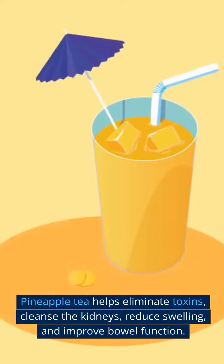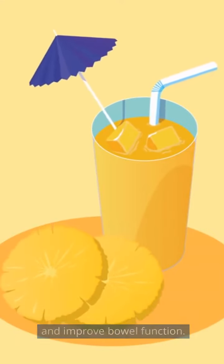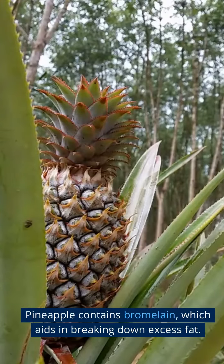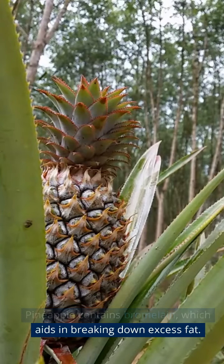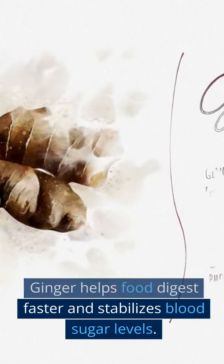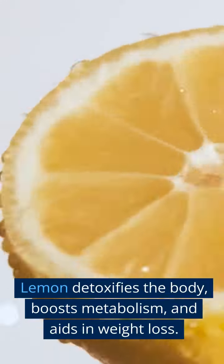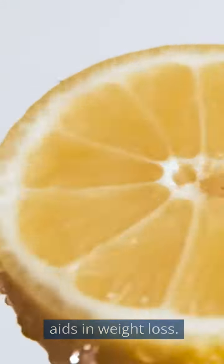Pineapple tea helps eliminate toxins, cleanse the kidneys, reduce swelling, and improve bowel function. Pineapple contains bromelain, which aids in breaking down excess fat. Ginger helps food digest faster and stabilizes blood sugar levels. Lemon detoxifies the body, boosts metabolism, and aids in weight loss.